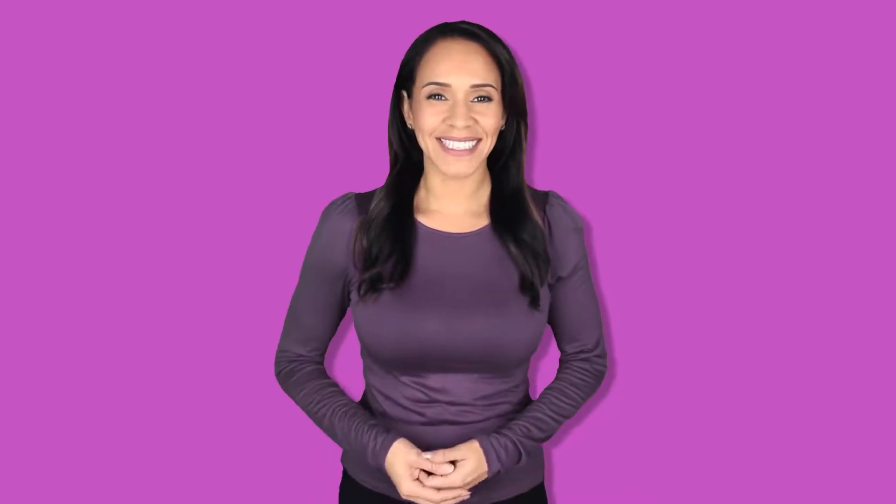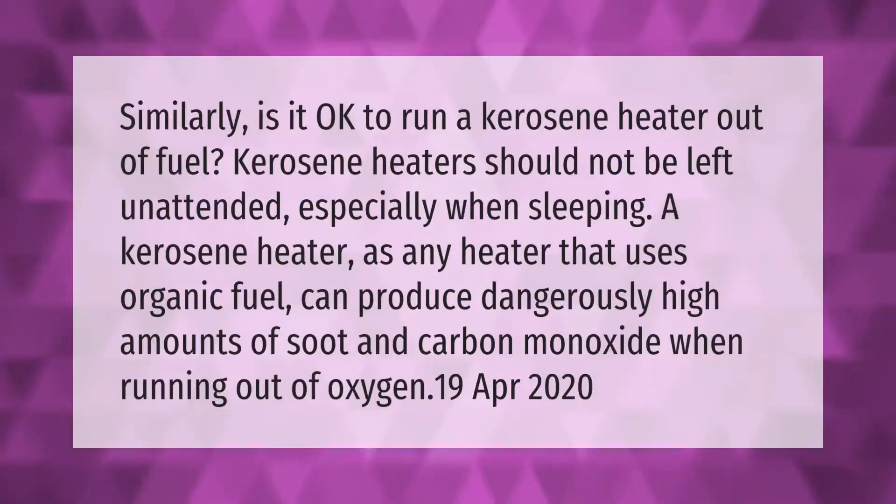Is it okay to run a kerosene heater out of fuel? Kerosene heaters should not be left unattended, especially when sleeping. A kerosene heater, like any heater that uses organic fuel, can produce dangerously high amounts of soot and carbon monoxide when running out of oxygen.